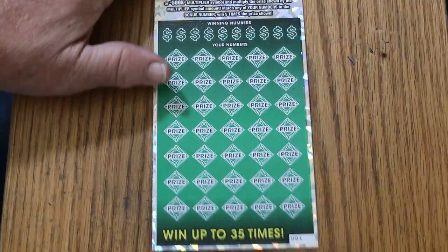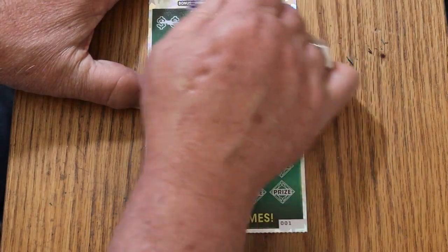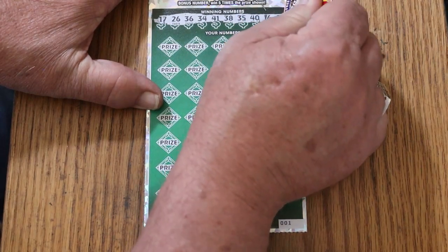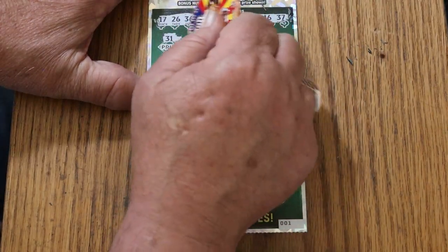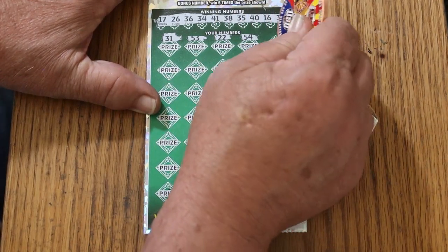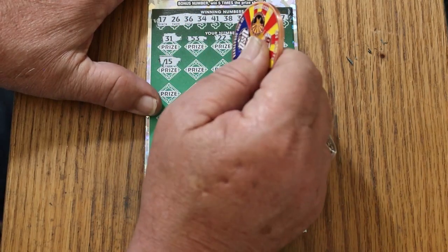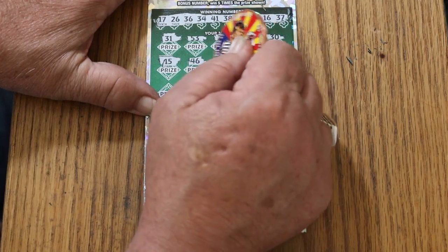At least we're not dealing with a blank session here. Ticket number one. The bonus number is two — can we get a back-to-back? 17, 26, 36, 34, 41, 38, 35, 40, 16, and 37. 31. 53. 22. 54. 30. We're looking for multipliers — we really want those, preferably over the 10. 15. 46. Although that minimal multiplier can surprise you too.